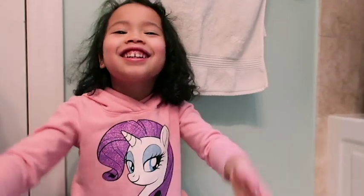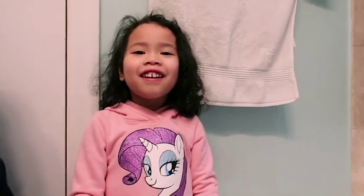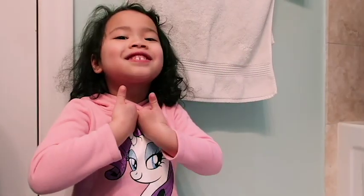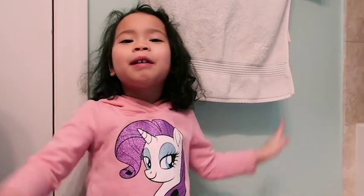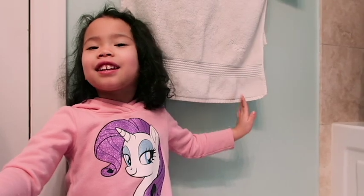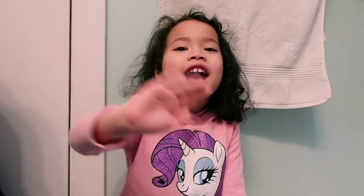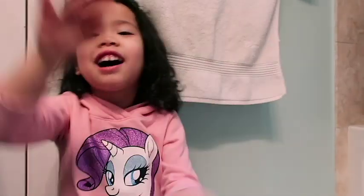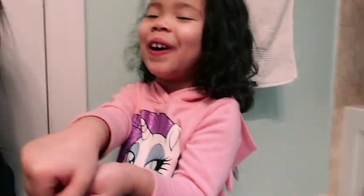Thank you for watching. If you like this video, hit the thumbs up button. If you're new here, subscribe to my channel. And if you want to watch it again, do it again. Bye — next week is gonna be cool, guys. Thanks again. How about if you put a tattoo on? A tattoo — oh, no.